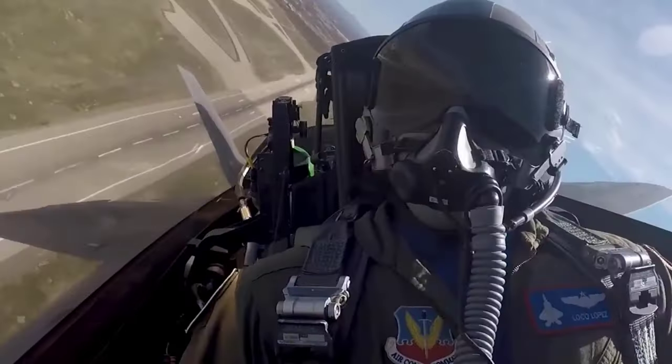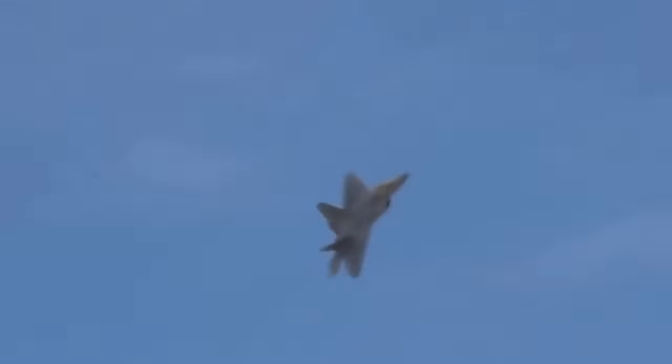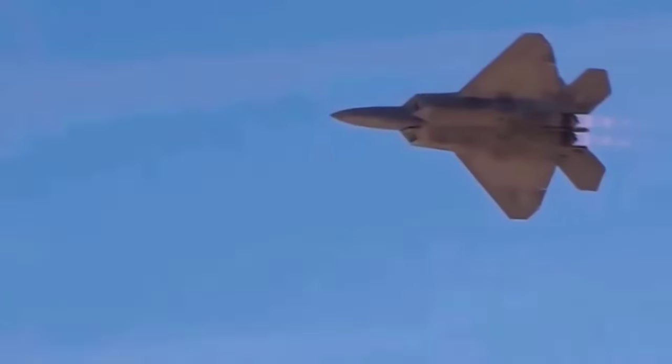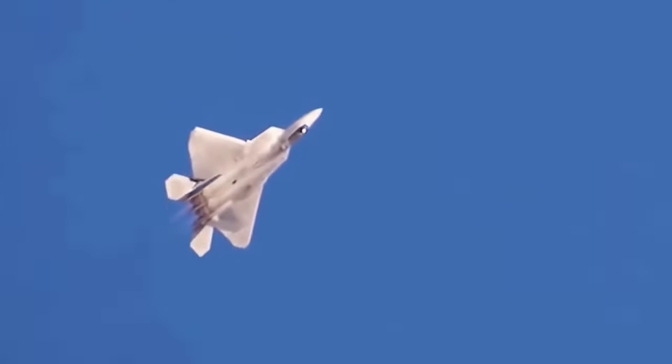Although the F-22 Raptor has proven itself as an exceptional fighter aircraft, the decision to halt its production opens discussions about the feasibility and durability of this aircraft in the modern era. Despite remaining a highly sophisticated fighter aircraft, there are several considerations to be noted.